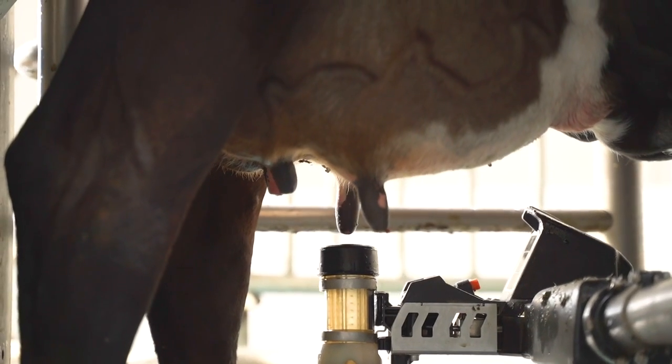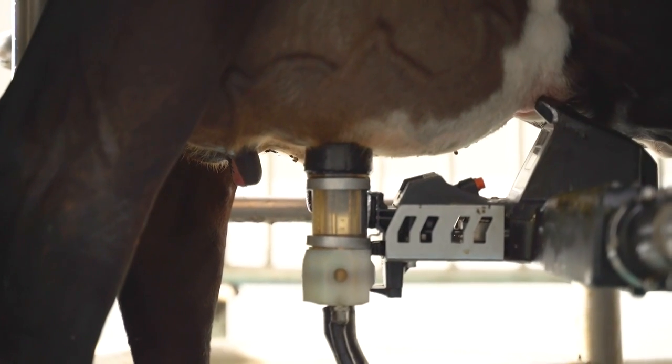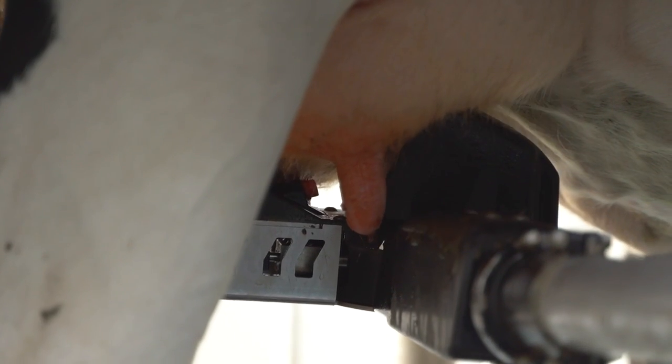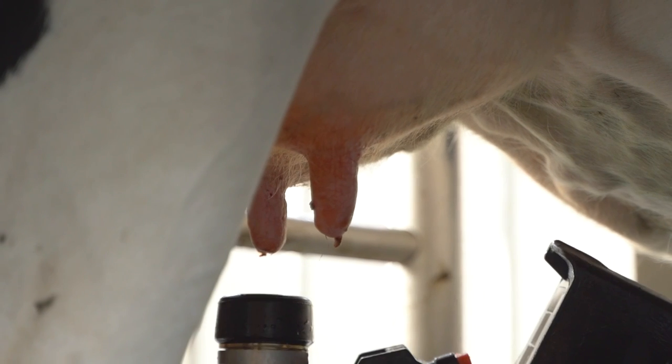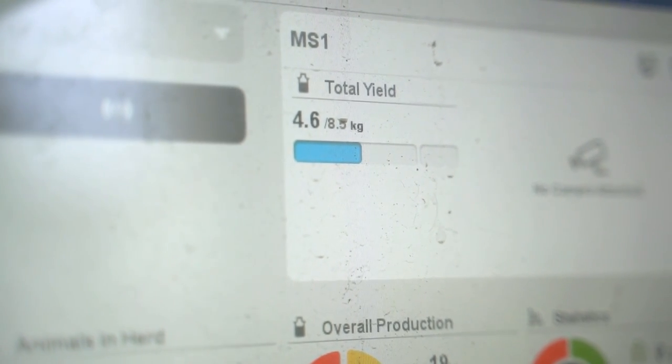Our experience with DeLaval Pureflow has been quite good. The Pureflow feature allows the cow to be stripped, washed and the teat is prepared before milking. Any of the pre-milk or poor quality milk is separated and is never mixed in the same milk line as the milk that's going into the tank.